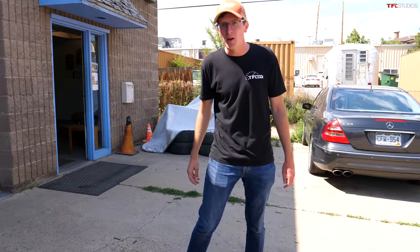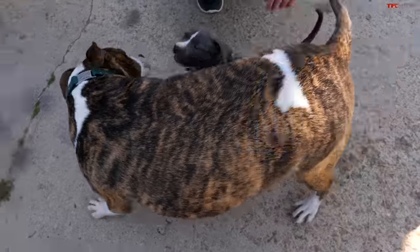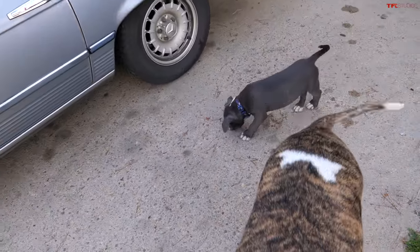One of the big advantages of coming to this shop — you get to meet these little guys. There's Tigger, the big one, and Theodore, the little one. He is the cutest little guy on the planet, and they're buddies.